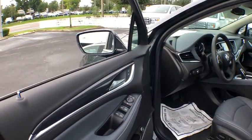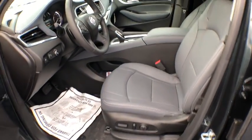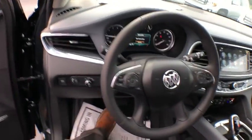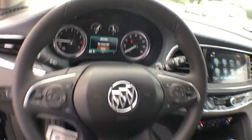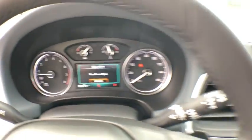Power passenger seat, power liftgate, traction control, dual airbags, leather wrapped steering wheel, power steering, alloy wheels, four wheel disc brakes, universal garage door opener, active suspension system, center armrest, compass.